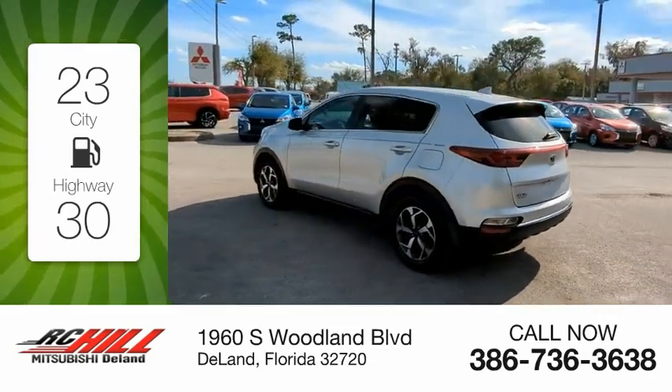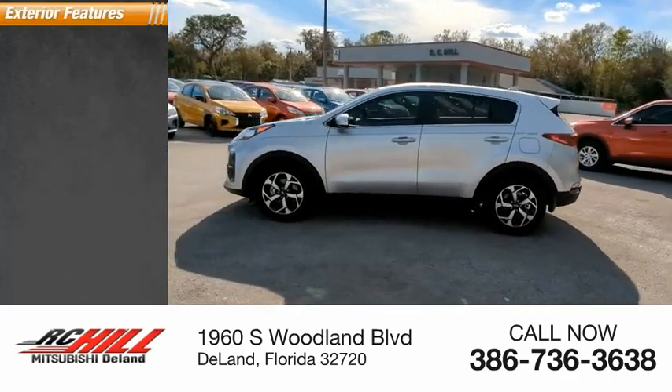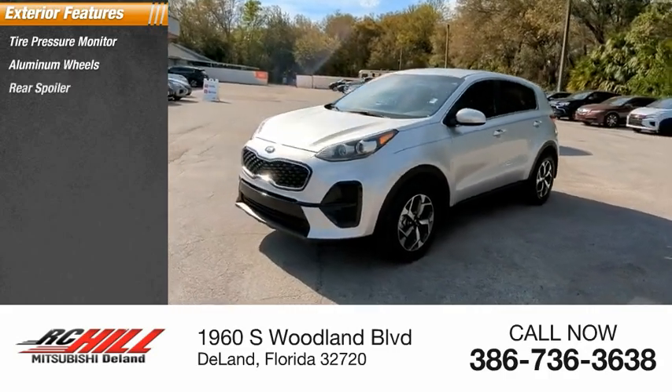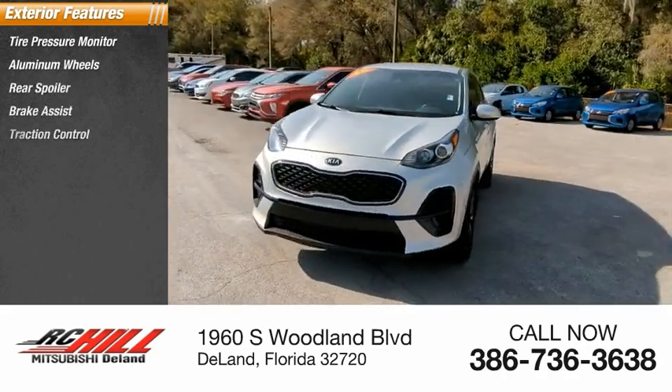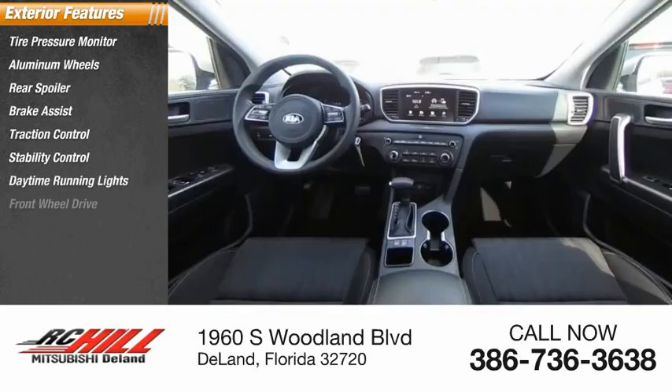This vehicle has less than 50,000 miles. Here are some of this vehicle's great options: tire pressure monitor, aluminum wheels, rear spoiler, brake assist, traction control, stability control, daytime running lights, and front and rear all-season tires.